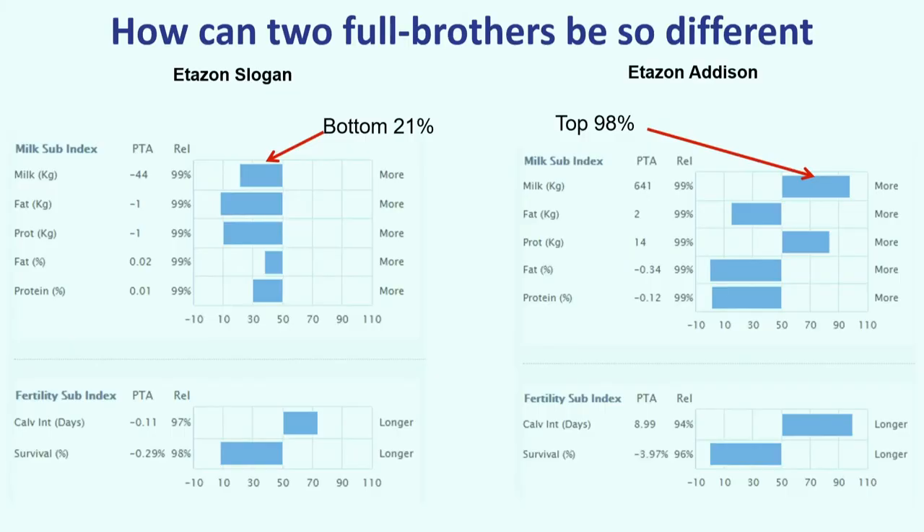If you don't believe me, look at these two famous bulls, Slogan and Edison Addison, who stood in New Zealand and Holland. They're well-proven. Looking at Irish proofs, Slogan was in the bottom 21% for milk yield, while his full brother was in the top 98% for milk yield — very different bulls, yet identical parents.